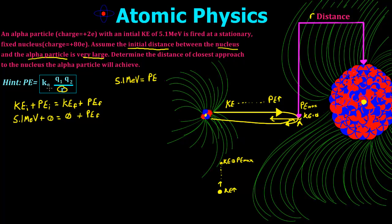So we can rewrite that to say 5.1 MeV is going to equal our potential energy. And the equation for potential energy is going to be K — which is Coulomb's constant — times Q1, which is the charge of the alpha particle at 2e (where e is the charge of an electron, 1.602 × 10⁻¹⁹ Coulombs), times Q2, which is 80e, divided by the radius r that we need to find.